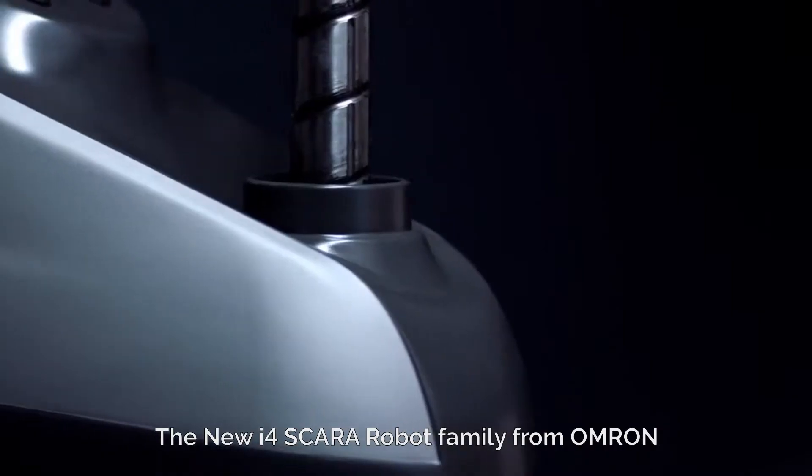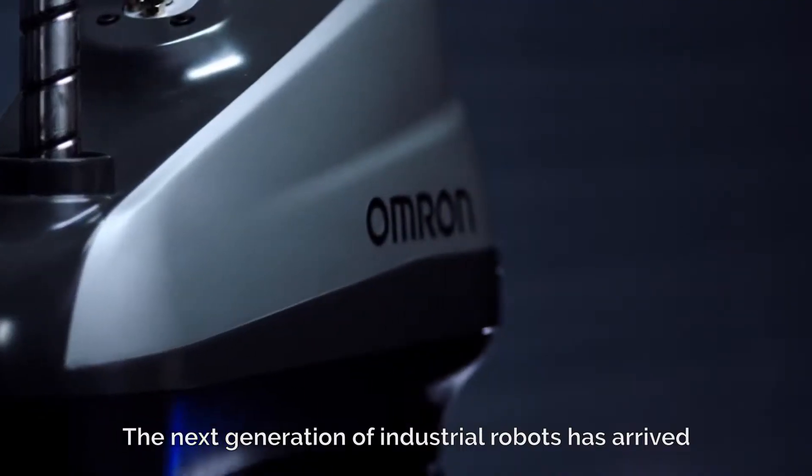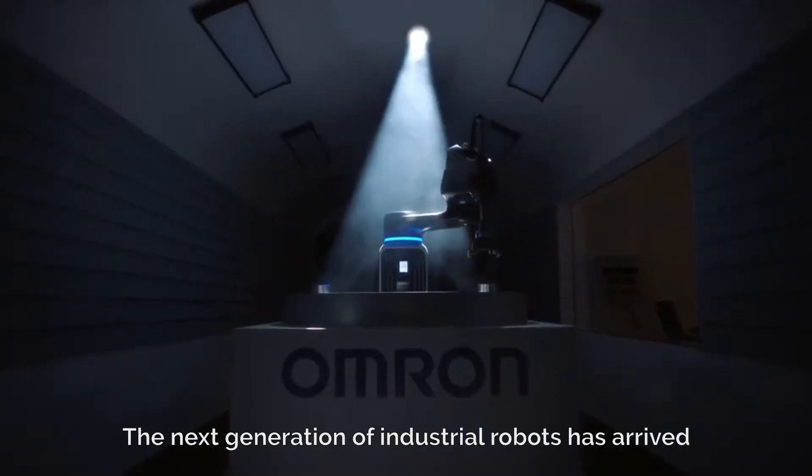The new I-4 SCARA robot family from Omron — the next generation of industrial robots has arrived.